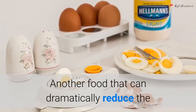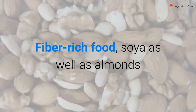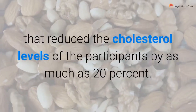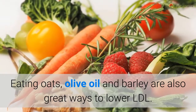Another food that can dramatically reduce the levels of cholesterol in the body is soya. Fiber-rich soya, as well as almonds and plant sterols, figured in a landmark study conducted by the University of Toronto that reduced the cholesterol levels of participants by as much as 20%. Eating oats, olive oil, and barley are also great ways to lower LDL.